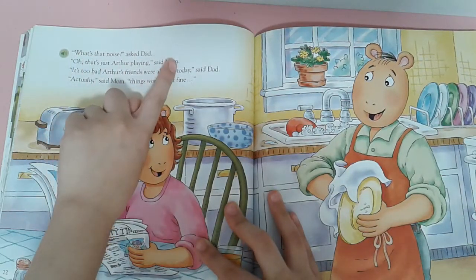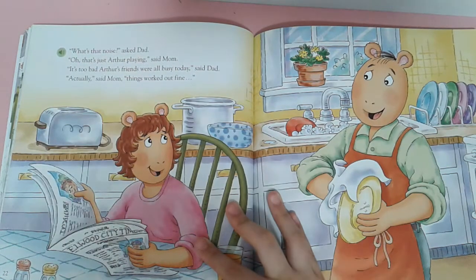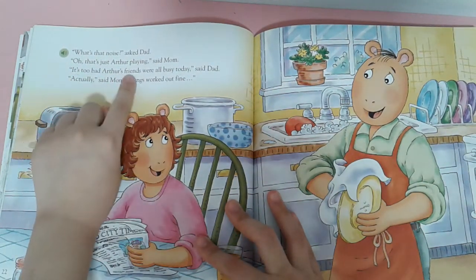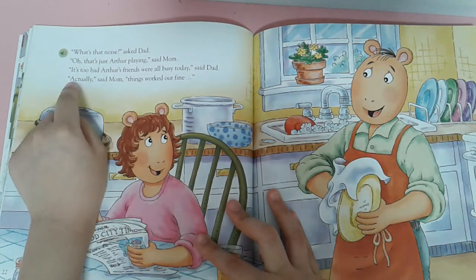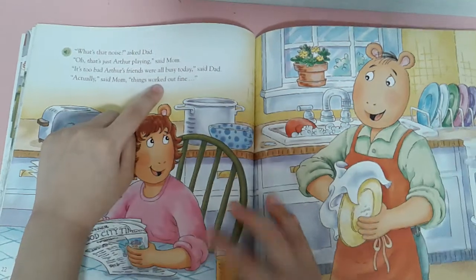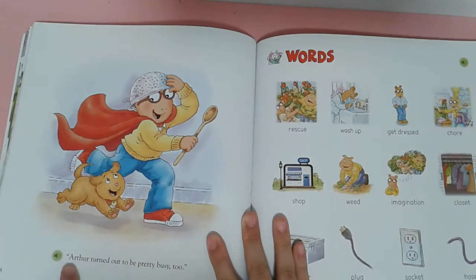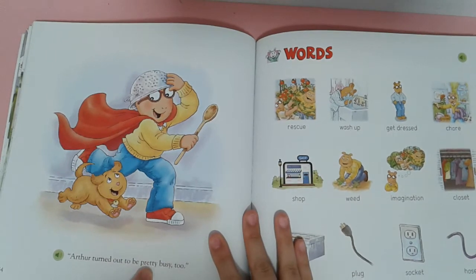That's not noise. What's that noise? Asked Dad. Oh, that's just Arthur playing, said Mom. It's so good the friends were all busy today, said Mom. Exactly, said Mom. Things worked out fine.